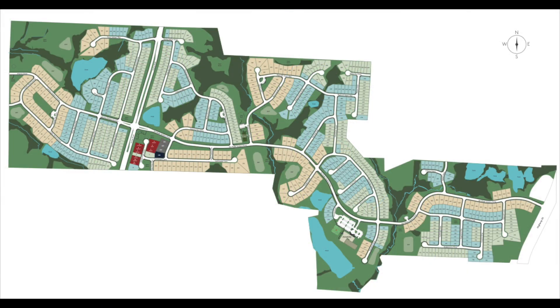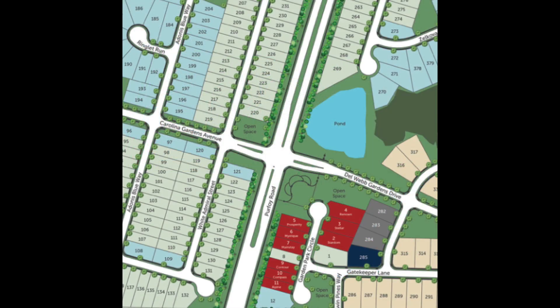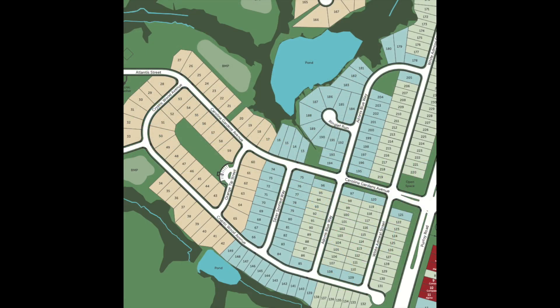As you look through the community, you can see in red that's where our model park is going. We'll have nine decorated models in that location. Back over to the west side, which is where most of our development activity is going on, you can see there's another pocket park right in the middle of our first phase that we'll be working in.